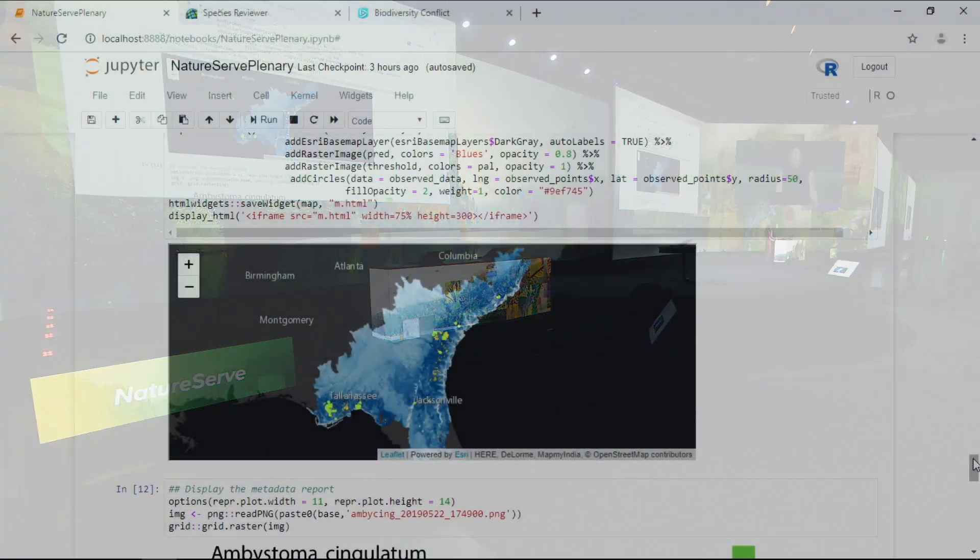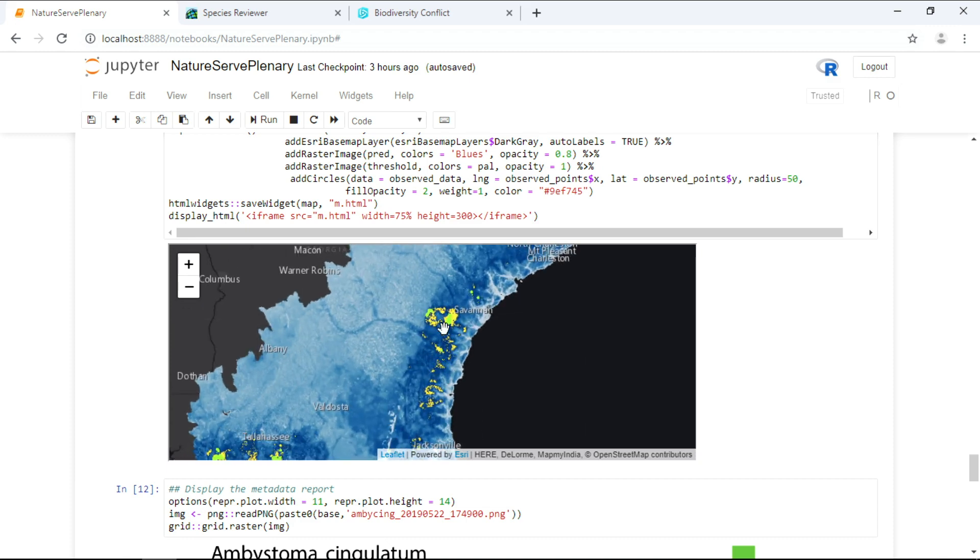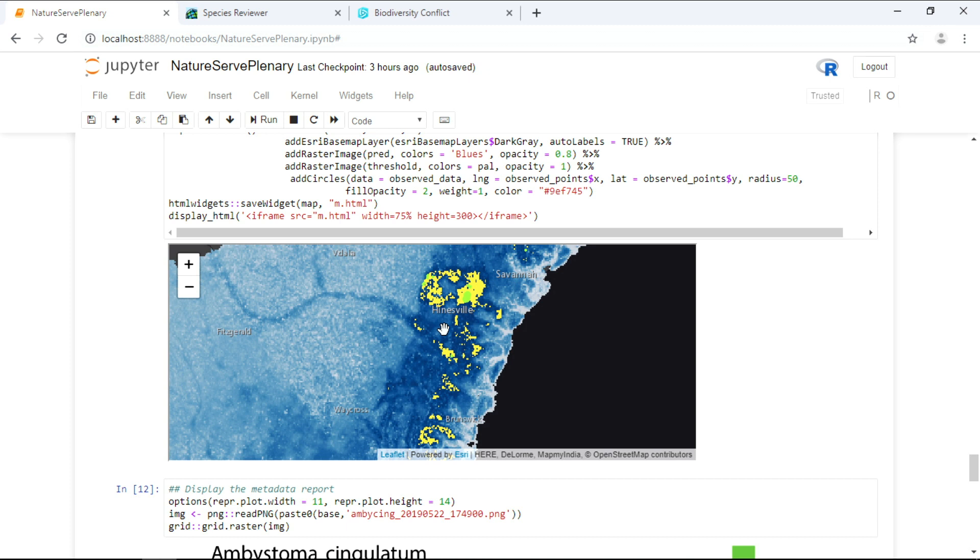We can see which variables are most important for predicting habitat, run tests to see how well our models perform, and then — most importantly — generate new maps. Here you see the salamander location data in green, but now underneath it we have a probability surface showing where on the landscape conditions are most suitable for the species. On top of that, shown here in yellow, we've delineated just those areas most likely to provide habitat. This becomes our new salamander map. The inputs and outputs are all documented, making our science transparent and reproducible.